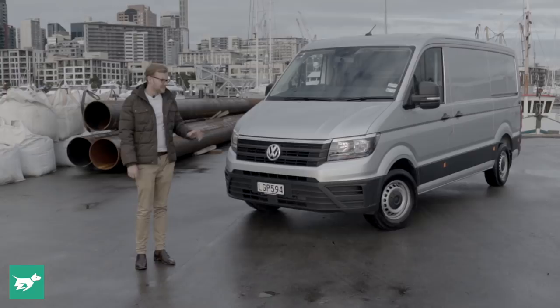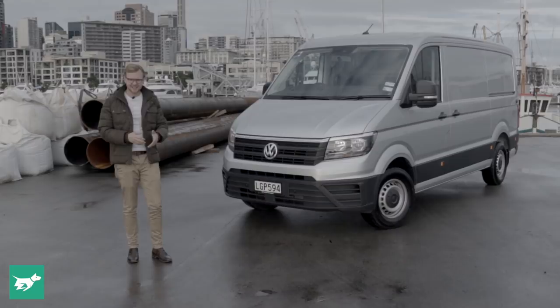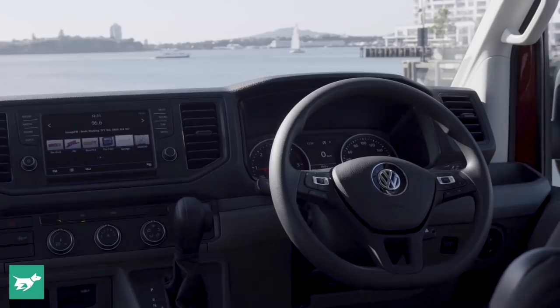The new Crafter is 100% a Volkswagen creation. The last one was a joint venture and a shared platform with Mercedes-Benz. Now VW are keen to say that the new Crafter really is their baby from the ground up, and that includes all of the ease of use and easy-to-live-with creature comforts of any normal VW.